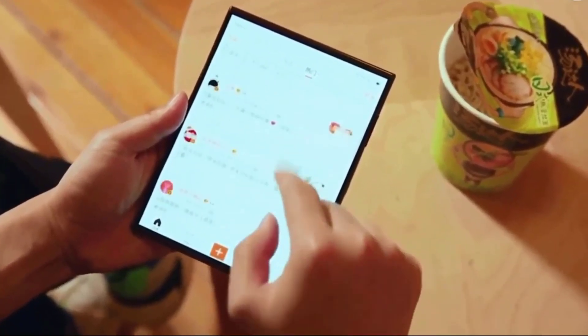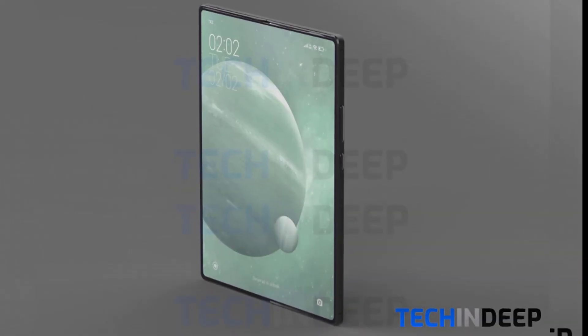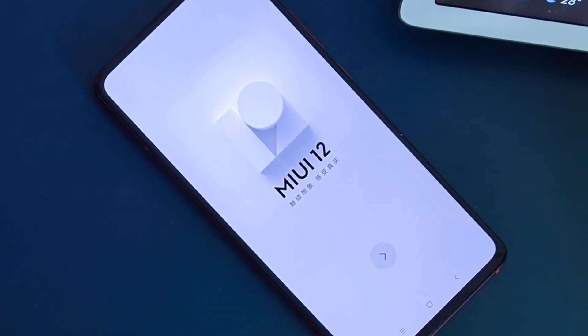Hi guys, welcome back. Rumors about the first foldable Xiaomi smartphone with a flexible screen have found strong confirmation in the MIUI proprietary firmware. We have found some videos that show the work of the MI Mix Fold — the video was found in the MIUI camera app, showing quick access to the smartphone camera.